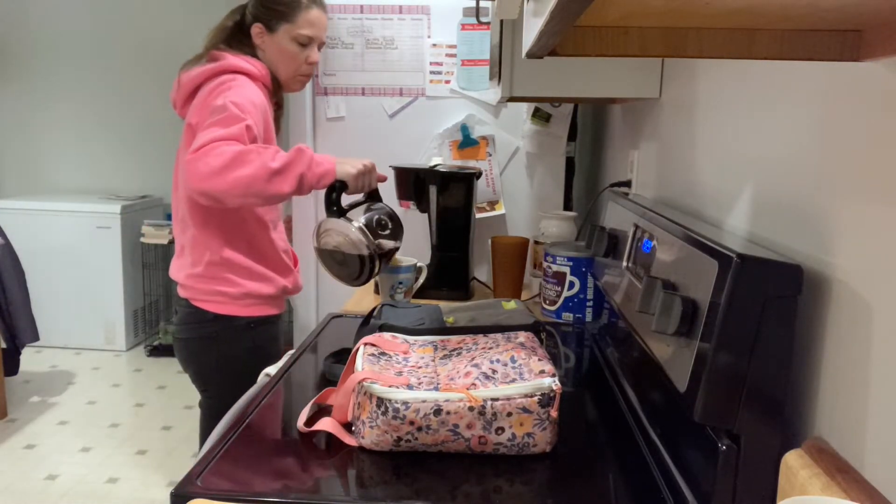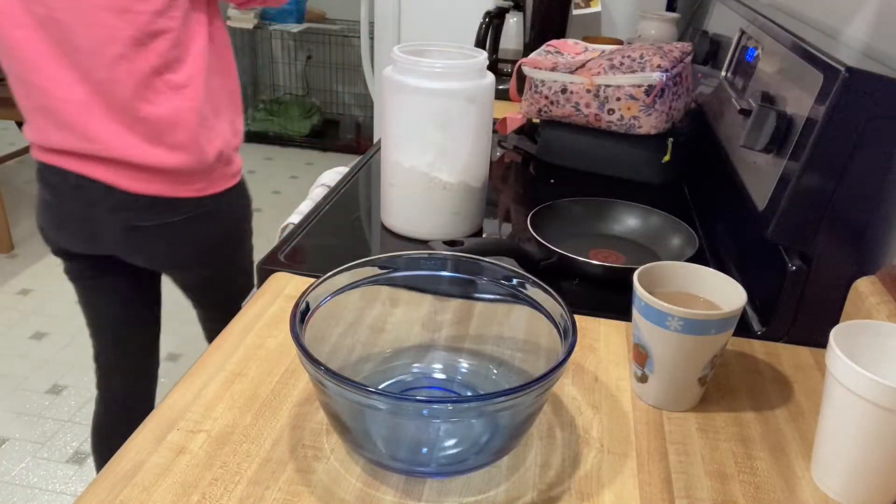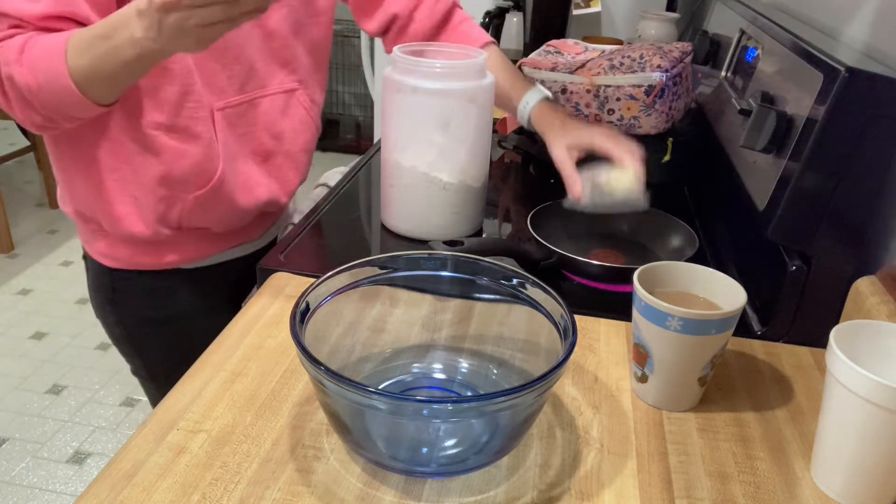So I'm just going to fill up my Christmas coffee cup for the morning. Yes, I always have a Christmas coffee cup — I don't know why, it's just the one I always gravitate towards.